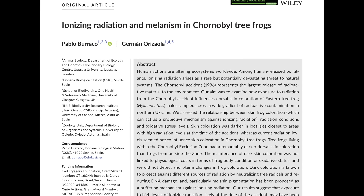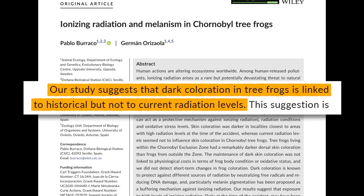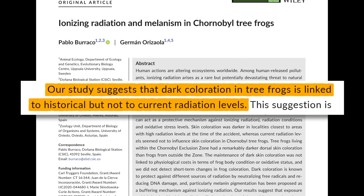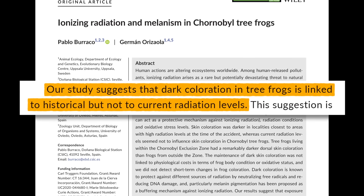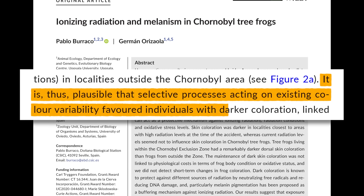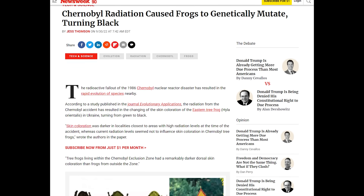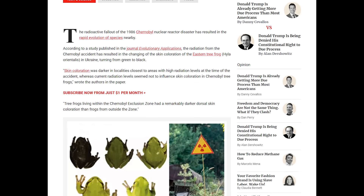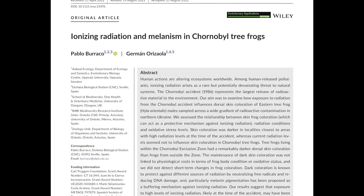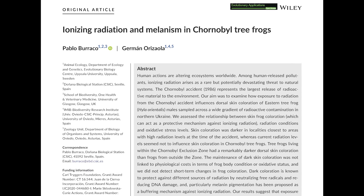For example, take this study about tree frogs in the exclusion zone. Its fascinating finding was that these particular amphibians had predictable skin coloration based on how far they were located from reactor number four at the time of the disaster, 37 years ago, and not based on how much radiation present populations are currently absorbing. It is thus plausible that selective processes acting on existing color variability favored individuals with darker coloration. Fascinating — but misinterpreted in many outlets that said frogs are currently changing color in response to current radiation levels. The study does not say this. This isn't the most critical correction, but it does affect public understanding of Chernobyl, natural selection, and the dangers of radiation.